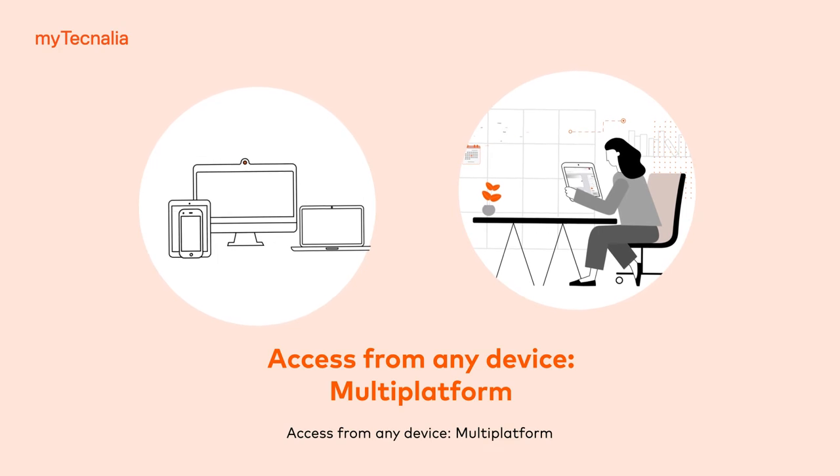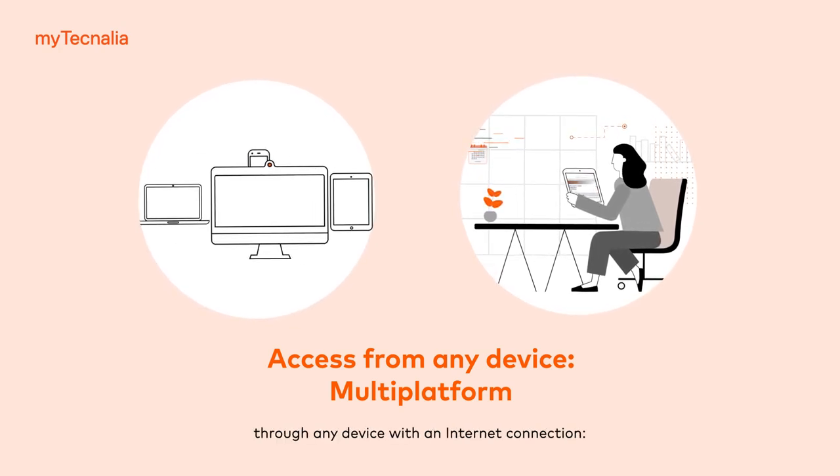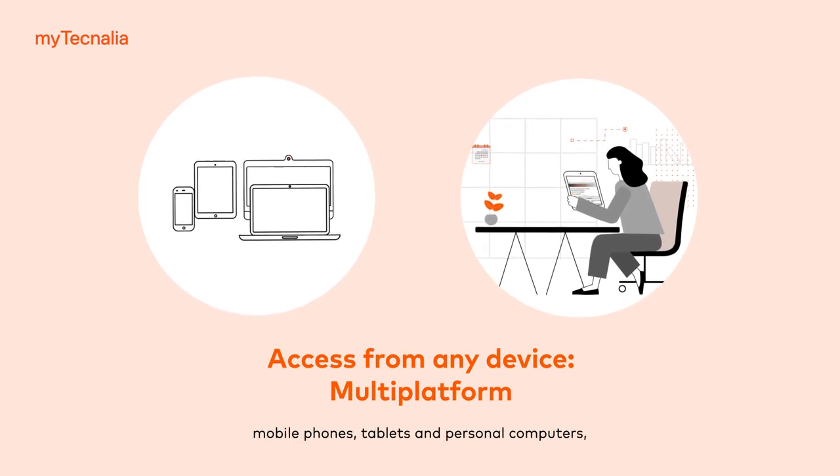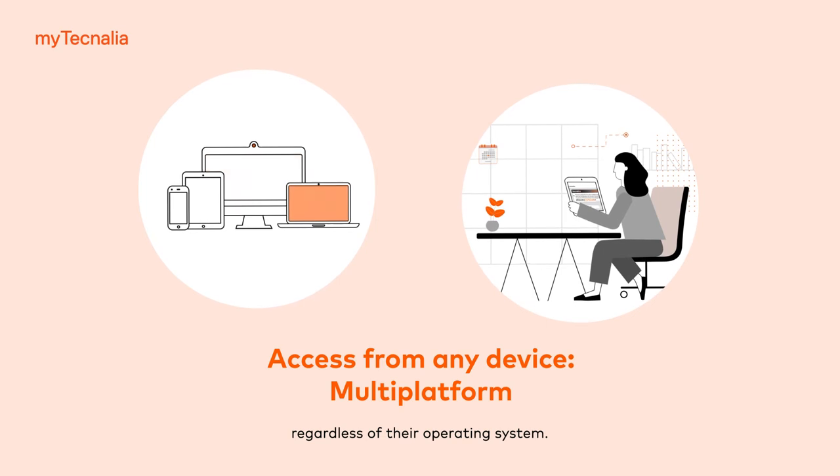Access from any device. Multi-platform. Our clients connect to MyTechnalia through any device with an internet connection: mobile phones, tablets and personal computers, regardless of their operating system.